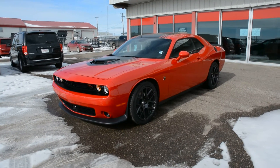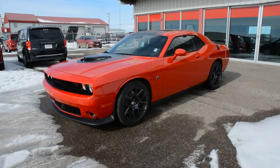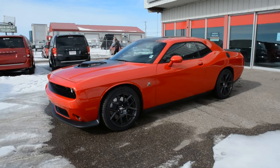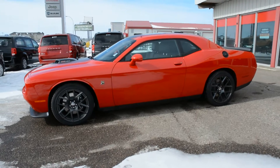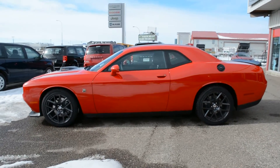Hey everybody, Brittany here over at Bonneville Dodge. Just here to show you this 2016 Dodge Challenger RT we have here on the lot. Now this specific model has the SCATPAC package included on it. It's a great-looking unit and if you're looking for that sports car to hit the summer roads with, this is a great option for you.